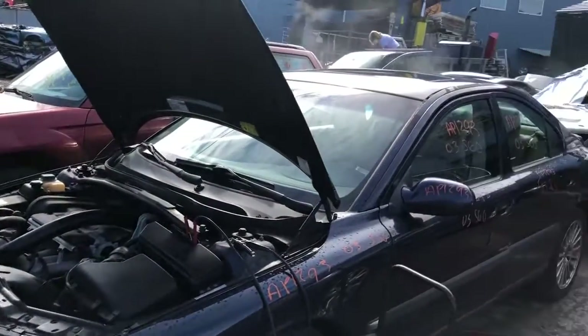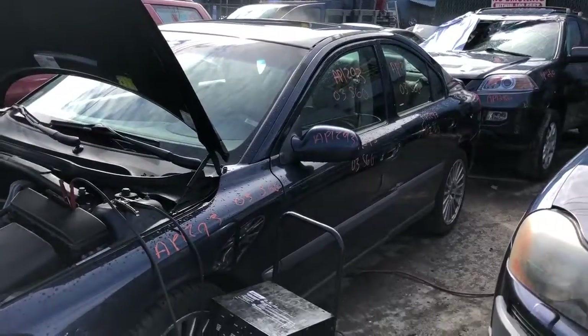2003 Volvo S60. I think it's got a bad head gasket — a lot of white smoke.